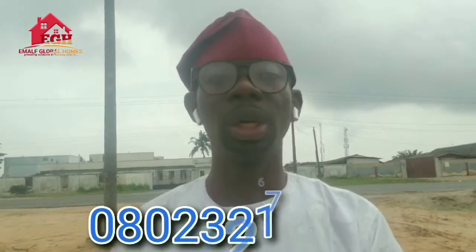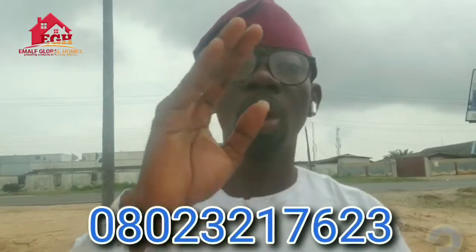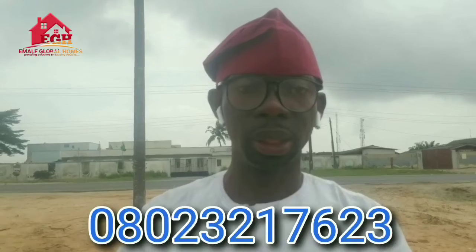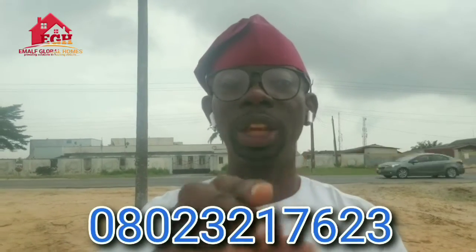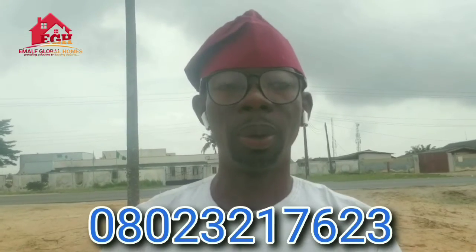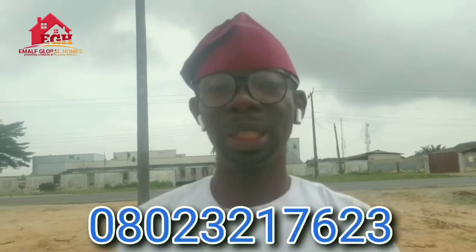Call the numbers on your screen and I'll walk you through the process of owning your own commercial property right here. You are a smart investor who would definitely not want to leave this money on the table. Price increase is imminent — as you are aware, development is not static, and as development advances, the price would definitely shoot up.